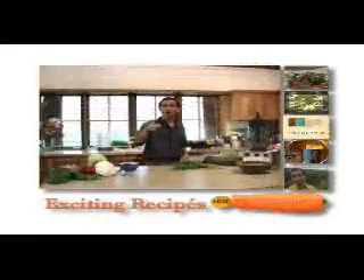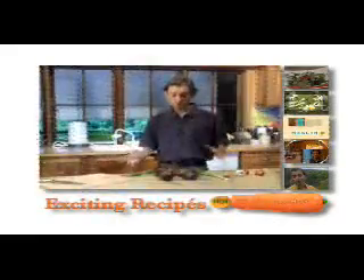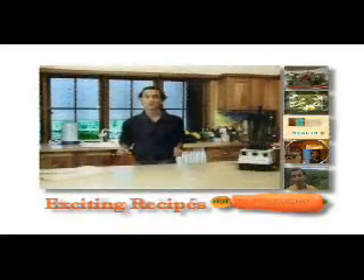Now we're going to make some Thai curry, carob mousse, here we've got some beet choux soup, we're going to make a big salad, cashew cream, banana mango ice cream, and now we're going to make a beautiful blueberry smoothie.